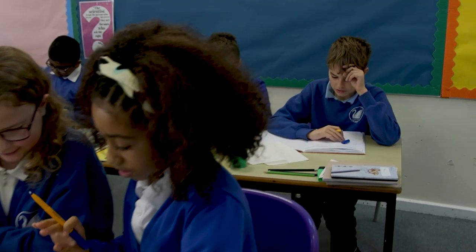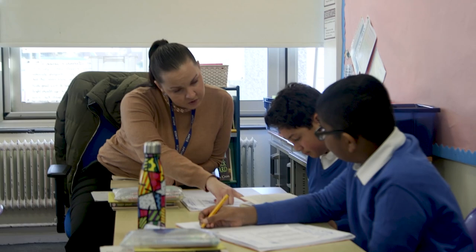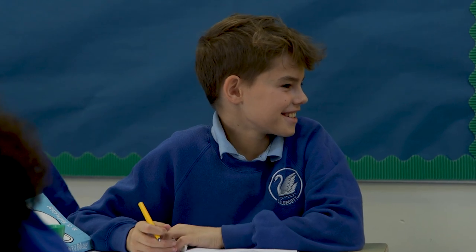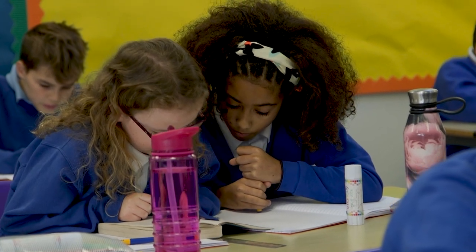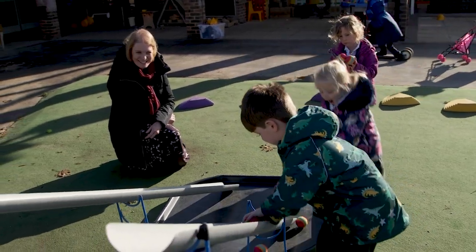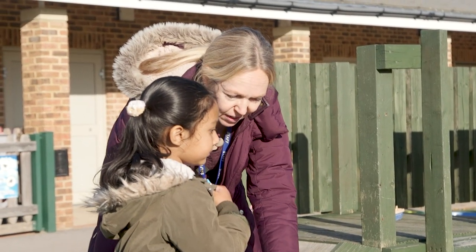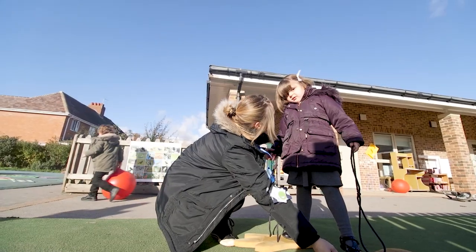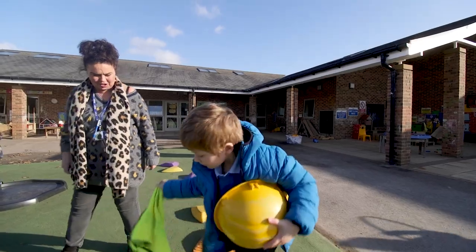Teachers are really friendly in the school when it comes to people that are stuck with their learning — they'll help you as much as you need it. Sometimes we go outside, we do drama, we do science experiments. That's actually really helpful because it gets a lot of ideas into your head. I like everything about the school and it just makes people feel really welcome. If there's a new person at the school, everyone will try their best to make them feel welcome and as if they fit in.